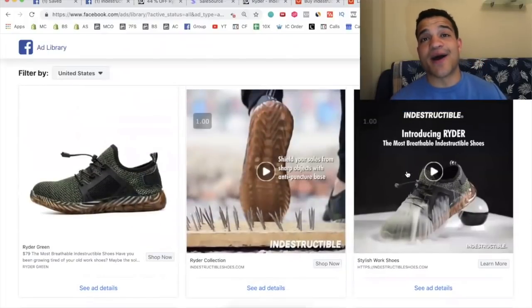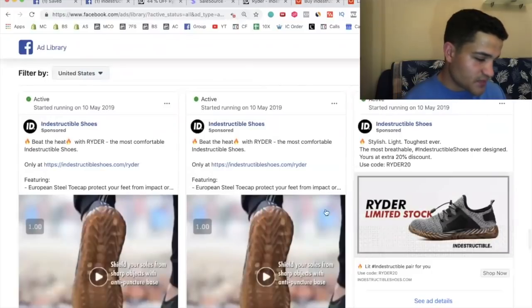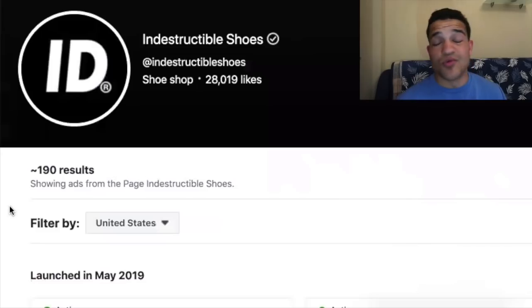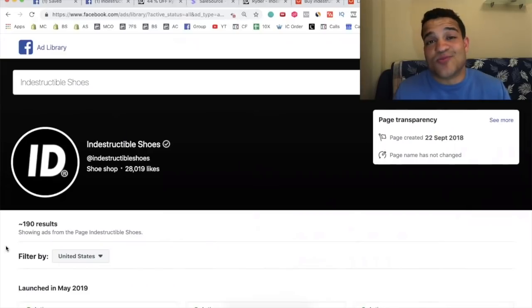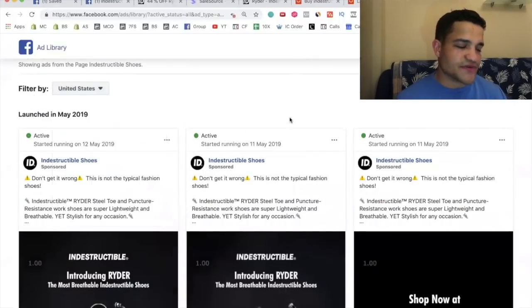If you copy their approach and create your own brand, you can absolutely destroy with this product. It solves a problem — shoes break and it's hard to find really good durable shoes that also look fashionable and have that wow factor on Facebook. They've tested more than 190 different ads. A lot of people test one or two ads, give up, and say Shopify dropshipping doesn't work — they've tested 190. They're also targeting multiple countries worldwide.